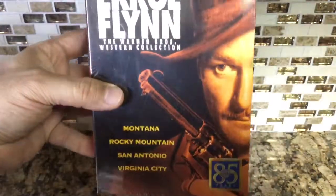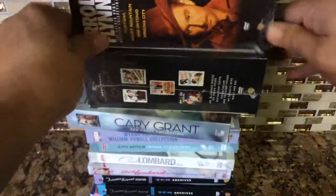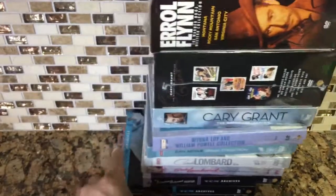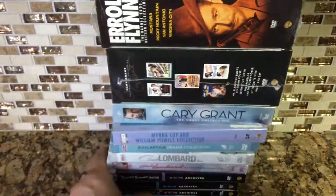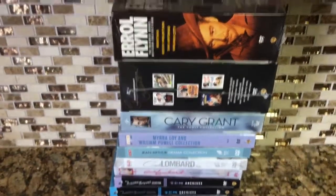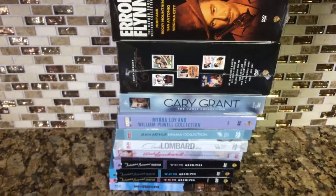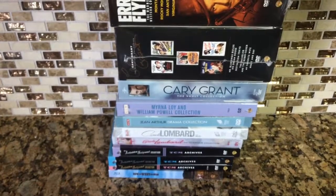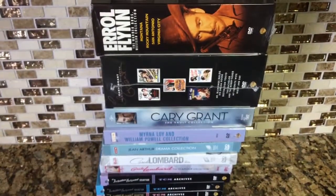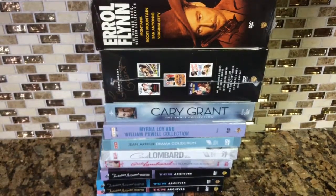And that's it — that's my eBay haul! There it is all together. A huge eBay haul thanks to the 25% off. That's it, just wanted a quick little video showing my latest pickups from eBay.